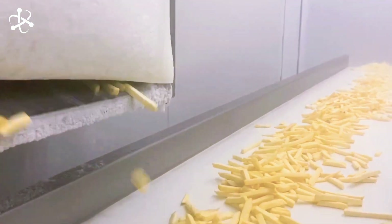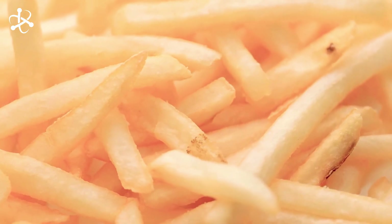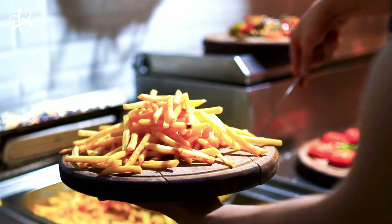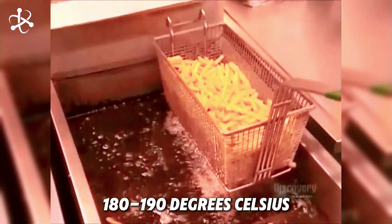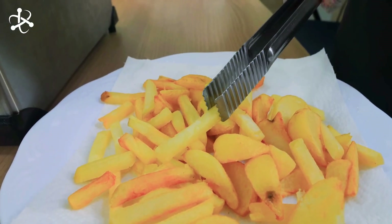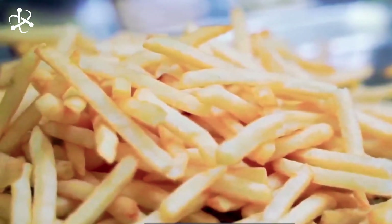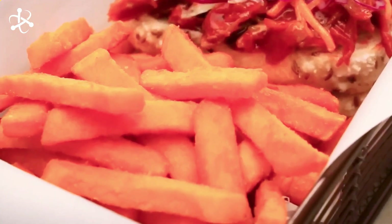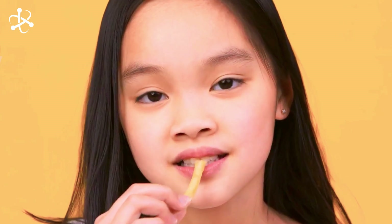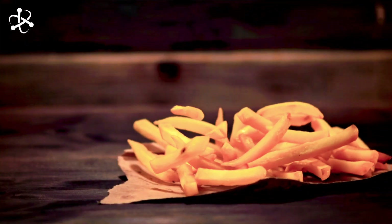So we've followed our potatoes from the field to the freezer — but how do they become the hot, crispy fries on your plate? When a restaurant needs fries, they take them out of the freezer for a final fry in oil at about 180 to 190 degrees Celsius. This cooks them all the way through and crisps up the outside to a golden brown with a satisfying crunch. Frying time is usually two to three minutes, then the fries are quickly salted and served hot and fresh. That's how a potato in a field turns into golden, crispy fries on your plate.